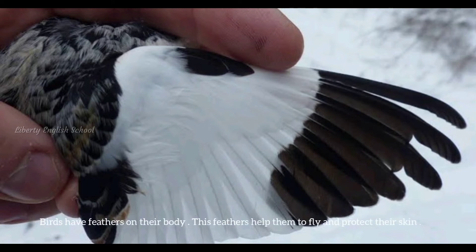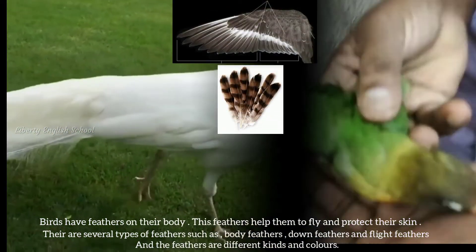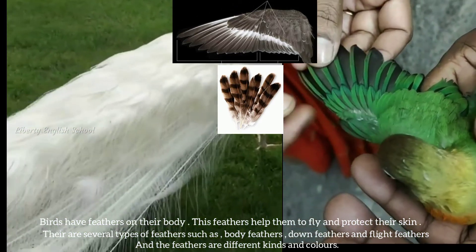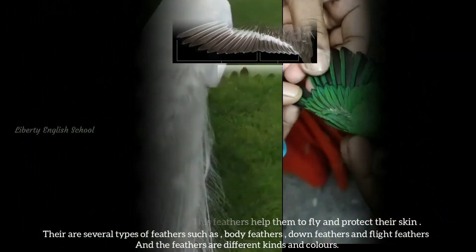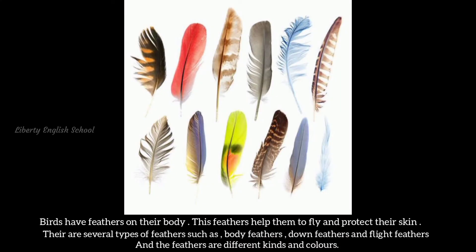Birds have feathers on their body. These feathers help them to fly and protect their skin. There are several types of feathers such as body feathers, down feathers, and flat feathers. The feathers are of different kinds and colors.